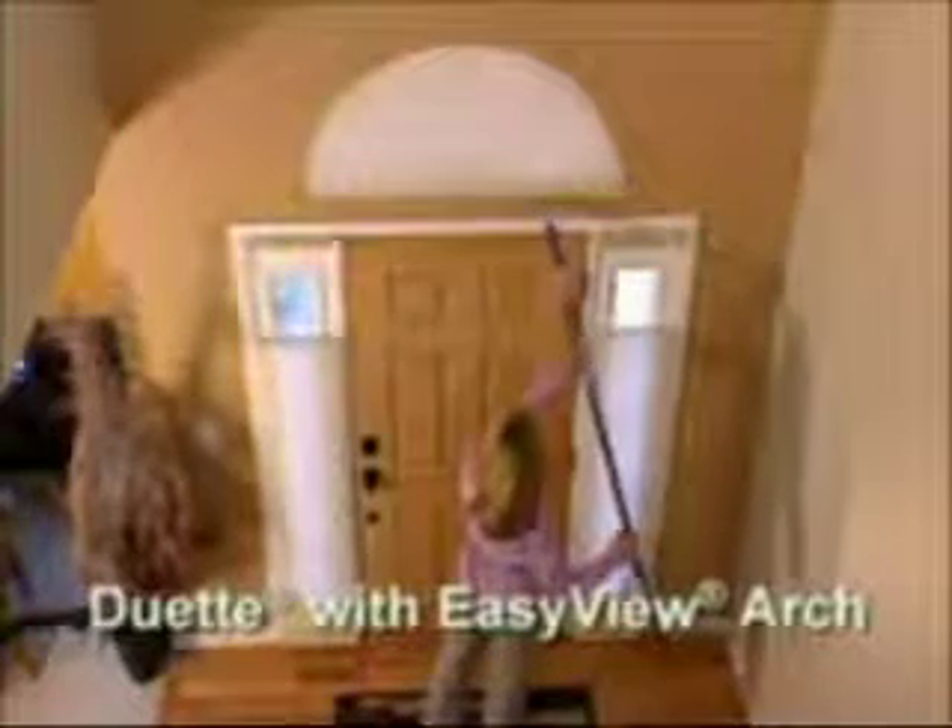Any specialty window shape can be covered with the beauty of Duet Honeycomb Shades. Stationary shades can be specified to just cover the window, or on some applications operable shades can be ordered, providing both light filtering and light control. Our angle shades allow you to cover window openings with slopes on the top or bottom. For angle tops, the triangle at the top remains stationary while the bottom portion operates like any standard Duet Honeycomb shade. For those very special arches, Duet Easy View Arch uses a revolutionary design that allows you to raise and lower the shade — unlike a typical stationary arch — using an innovative corded lifting system, by hand or with an optional extension pole.